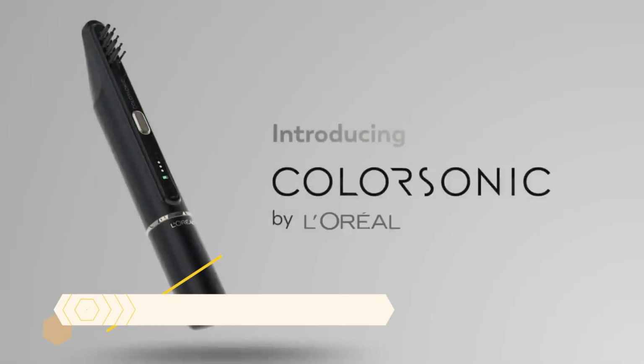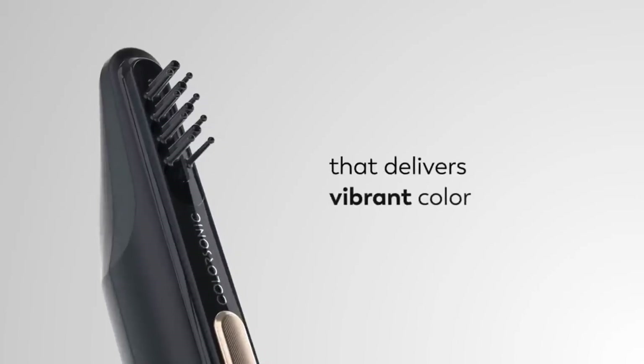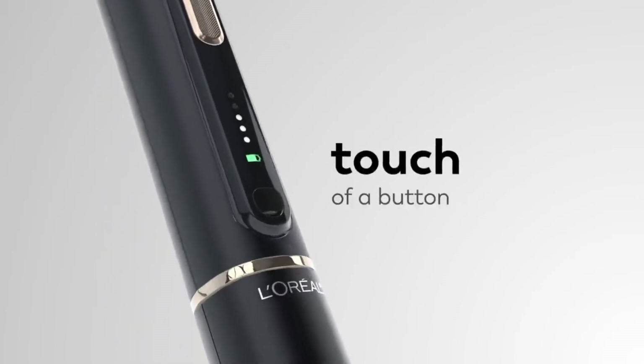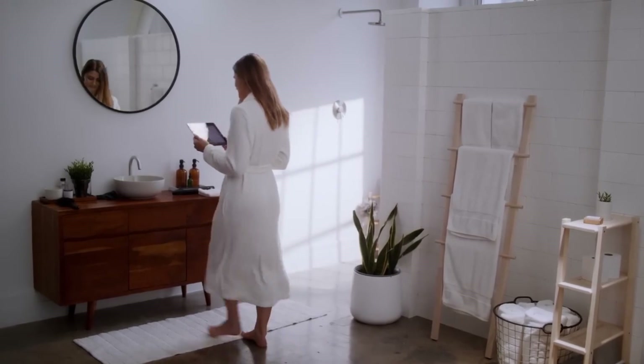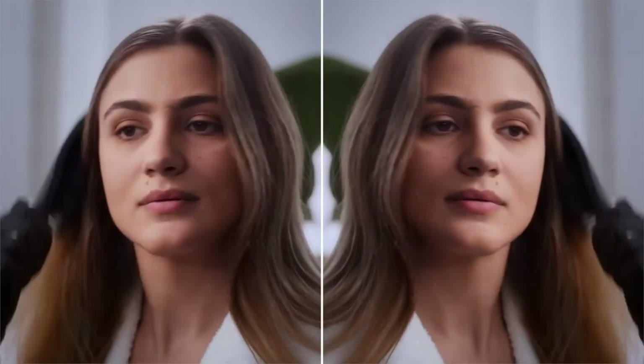L'Oreal Color Sonic. With the groundbreaking L'Oreal Color Sonic, applying hair color at home has never been easier, faster, or more uniform. This portable wand uses oscillating nozzles to automatically mix and apply hair color, just like a professional salon.